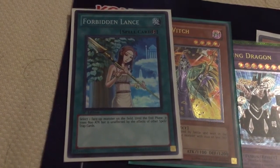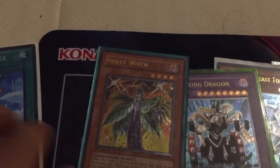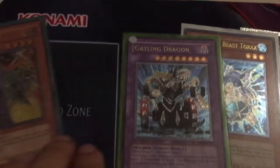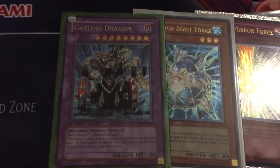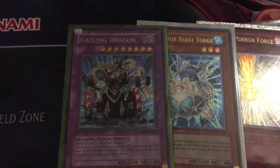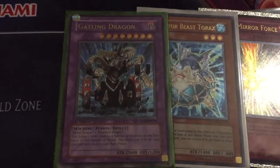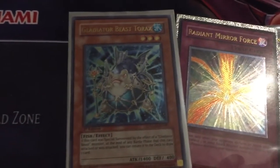First edition Storm of Ragnarok original print Forbidden Lance — I've been looking for this for a long time. Ultimate Rare First Edition Dead Violet Witch. Ultimate Rare First Edition Dead Gatling Dragon — I actually traded the Cyber Angel Varsh which I pulled for this card. It's one I've been looking to get for a while. And Ultimate Rare First Edition Dead Torax.